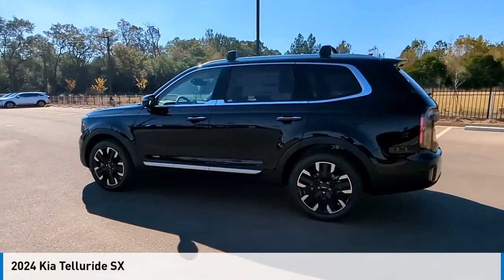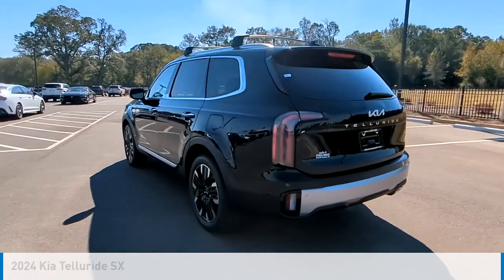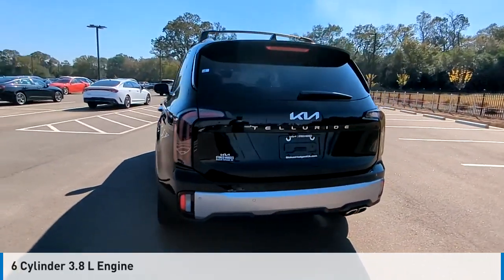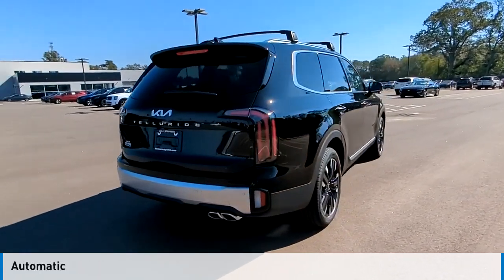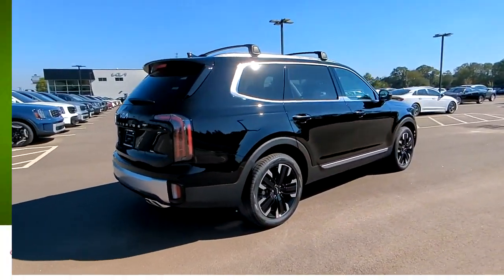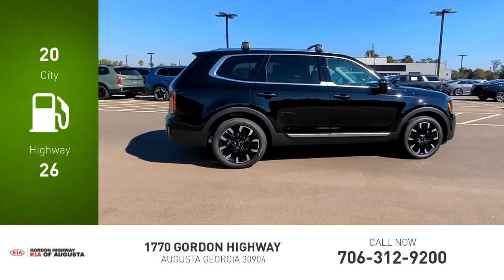Take a ride in the 2024 Telluride. This vehicle is powered by a front-wheel drive six-cylinder 3.8 liter engine and comes with an automatic transmission. Great fuel efficiency saves you money by requiring fewer trips to the gas station.